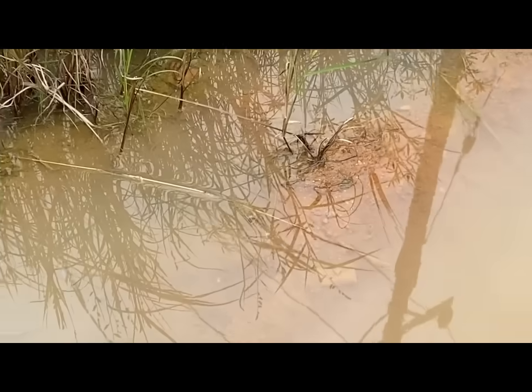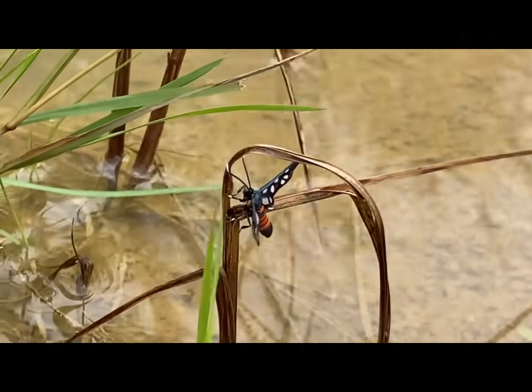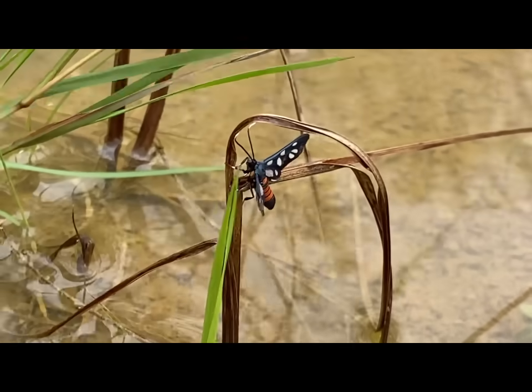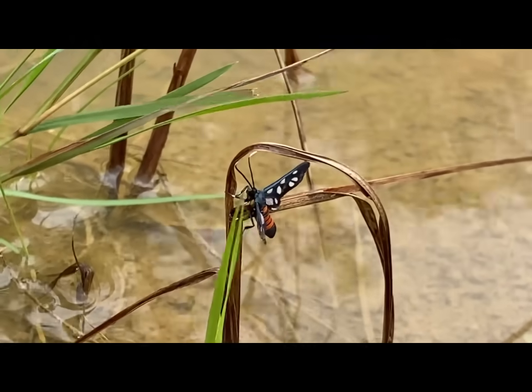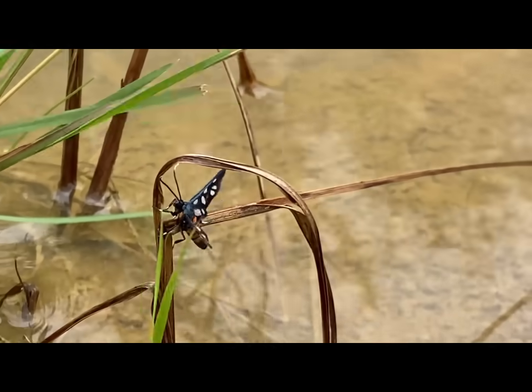Jersey Tiger Moths are primarily nocturnal and are most active during the night. They are known for their strong flight and are attracted to artificial light, making them relatively easy to spot at night.